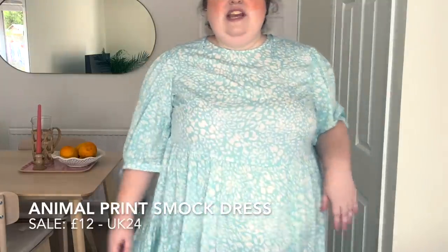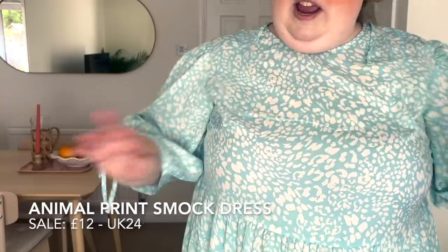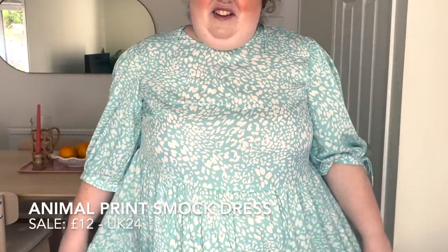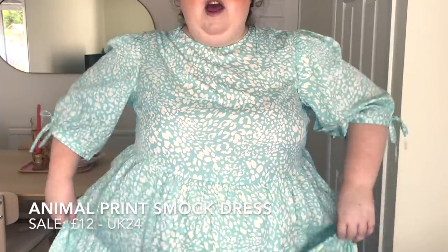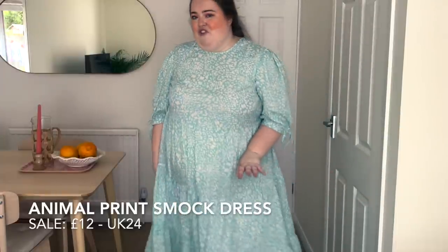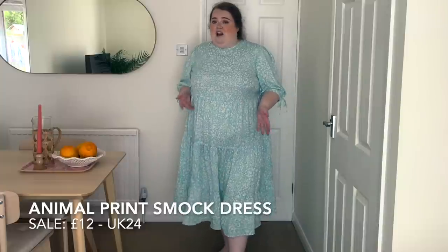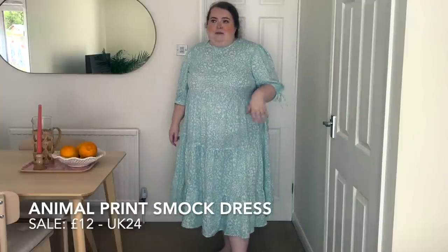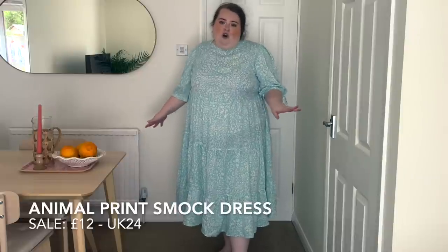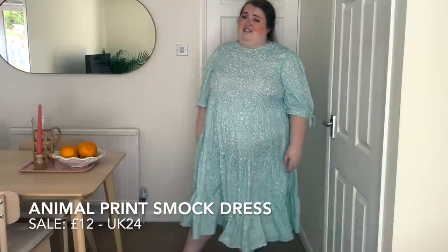It is comfortable — I got this in a 24. The sleeves are very, very comfortable and not tight at all. It's just the colour that's putting me off. If this was a different pattern... also you're going to have to figure out that bra situation. And for this dress, I'm going to be honest, I don't think it's worth figuring out the bra situation for it — it's not giving me enough to make me want to go buy a new bra just to wear this dress. So it's okay, but I'm just not feeling it. I have nothing left to say on this dress.